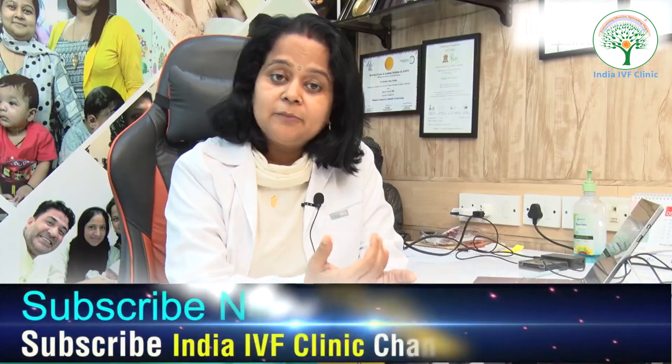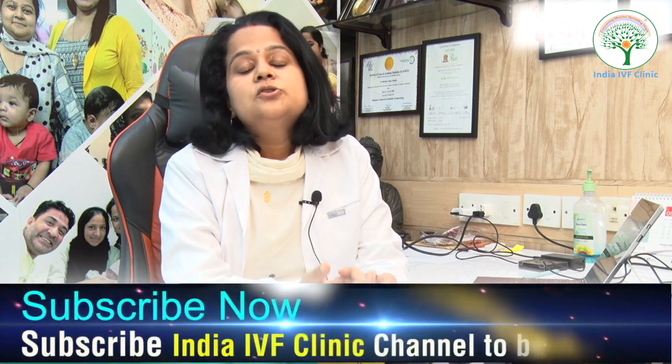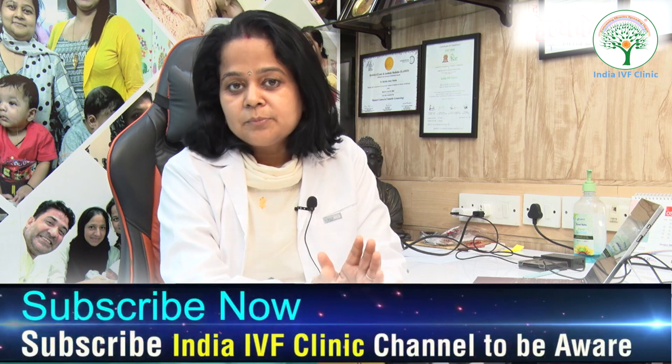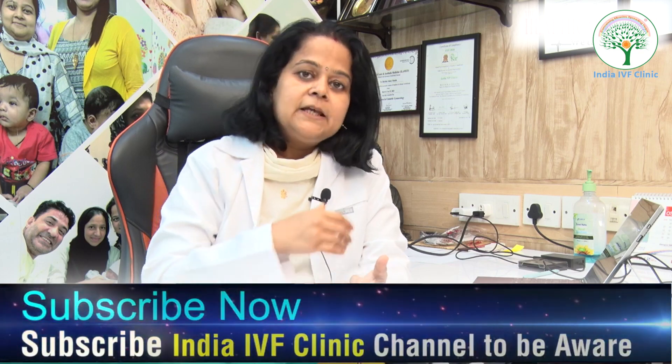You should also make lifestyle changes: maintain a balanced diet, exercise regularly, avoid sexually transmitted infections, limit the number of sexual partners, and if you are experiencing recurrent infections, always get them treated by a specialist doctor.